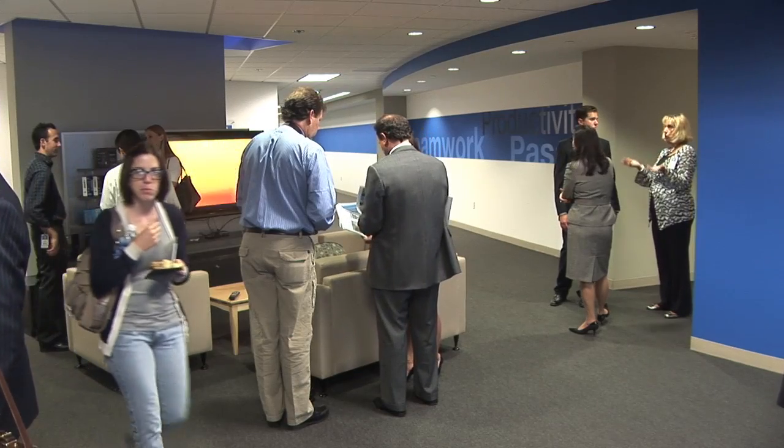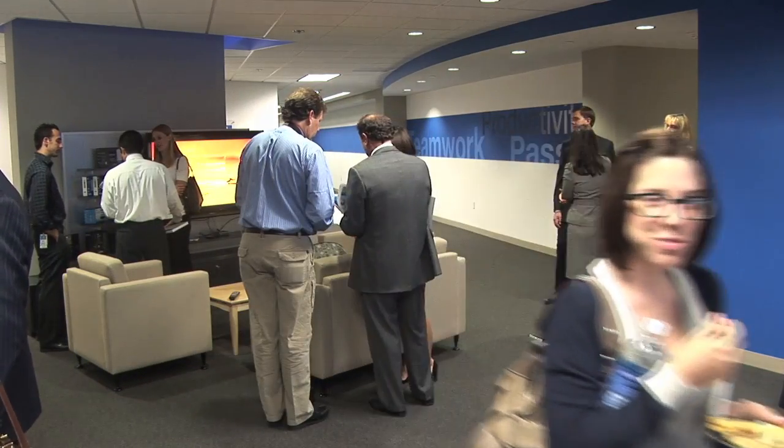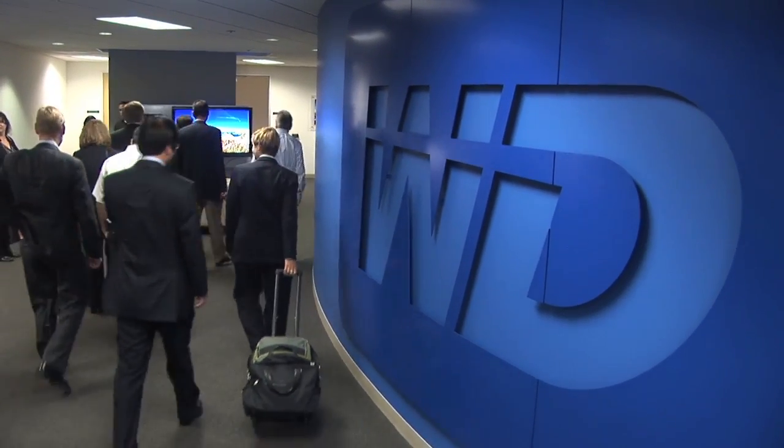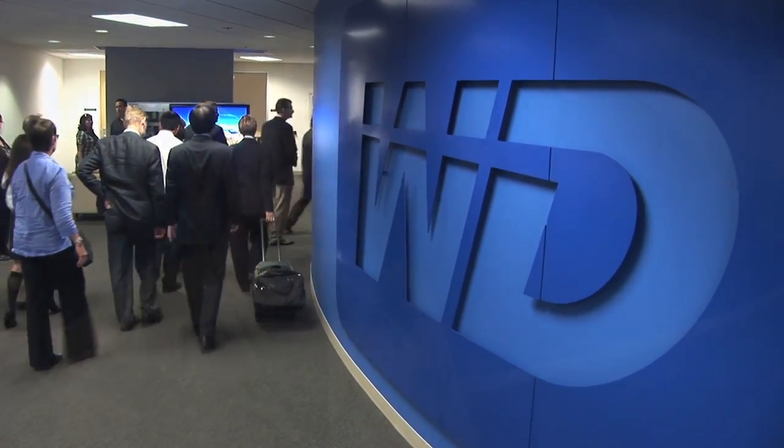We were thrilled to be selected to do the interior design of their facilities. The primary benefit of us coming here is that we're able to consolidate again into one location. Historically we've been spread out for the last 10 years across a variety of locations throughout Lake Forest and Irvine, and we've ultimately wanted to try and get the business back together. So this facility allows us to do that.